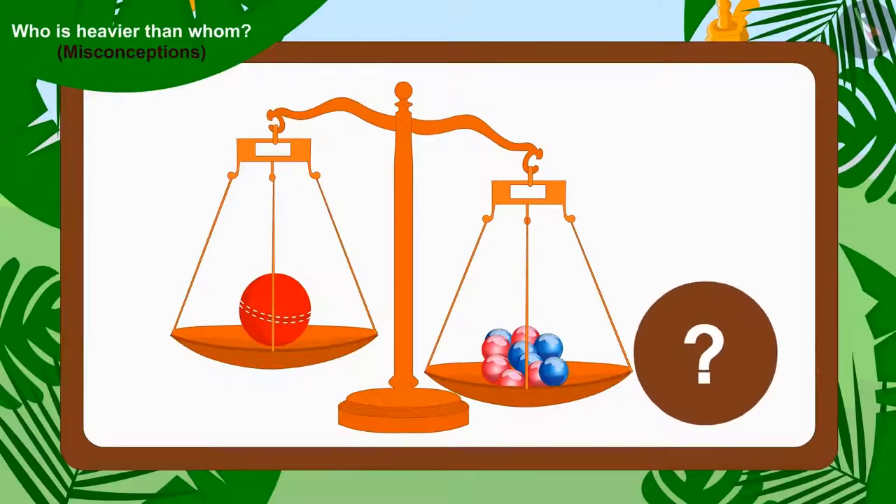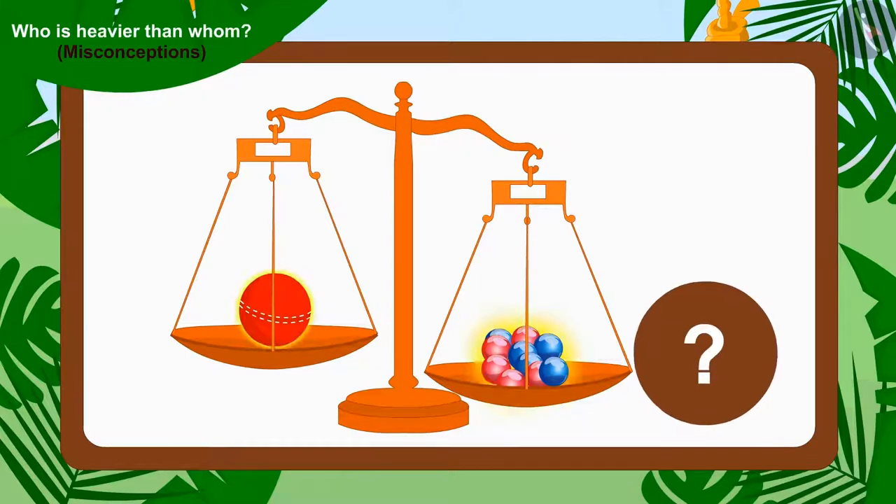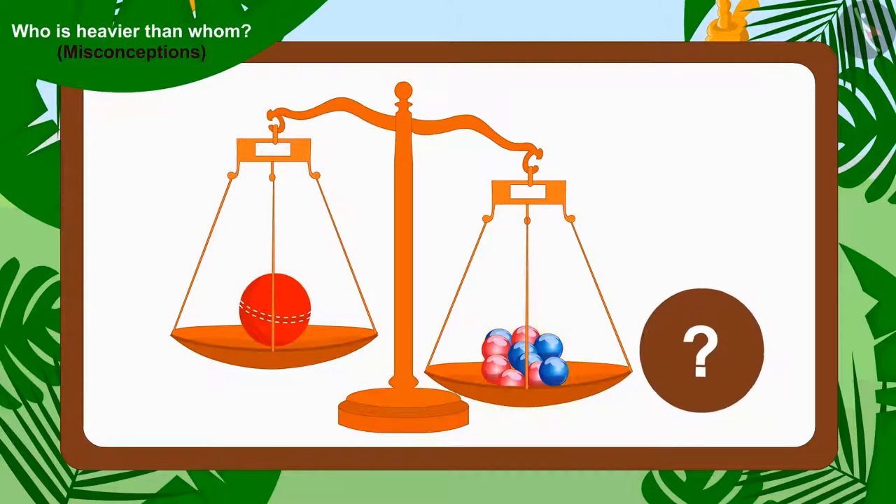Children, is Bunny right? Is it necessary that when the weight of two items is being compared, the item which is more in quantity will always have more weight?